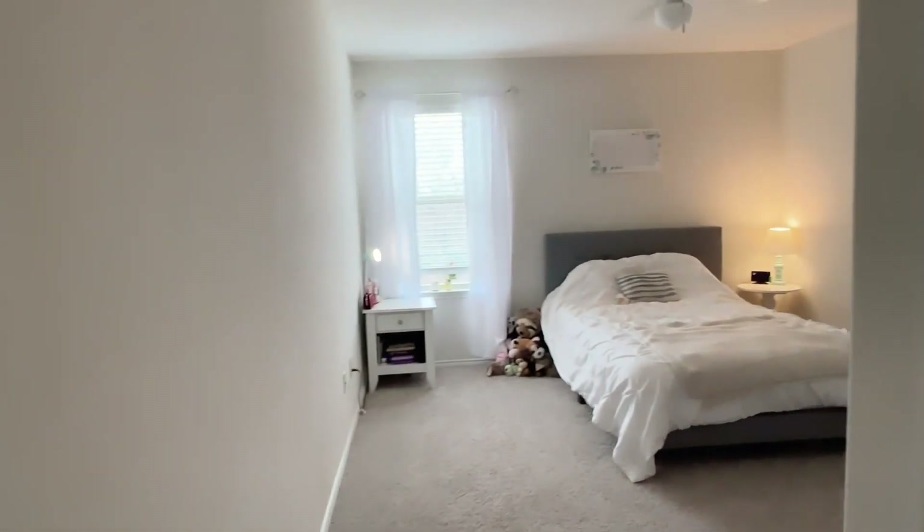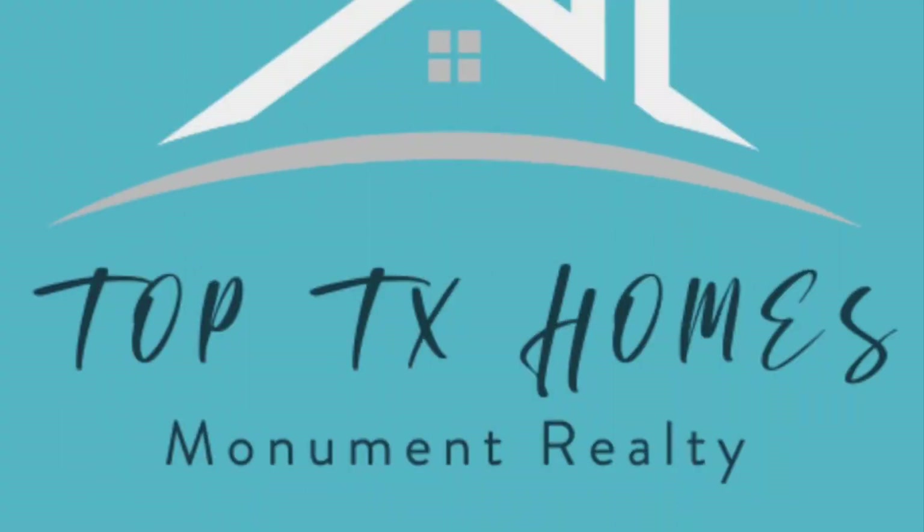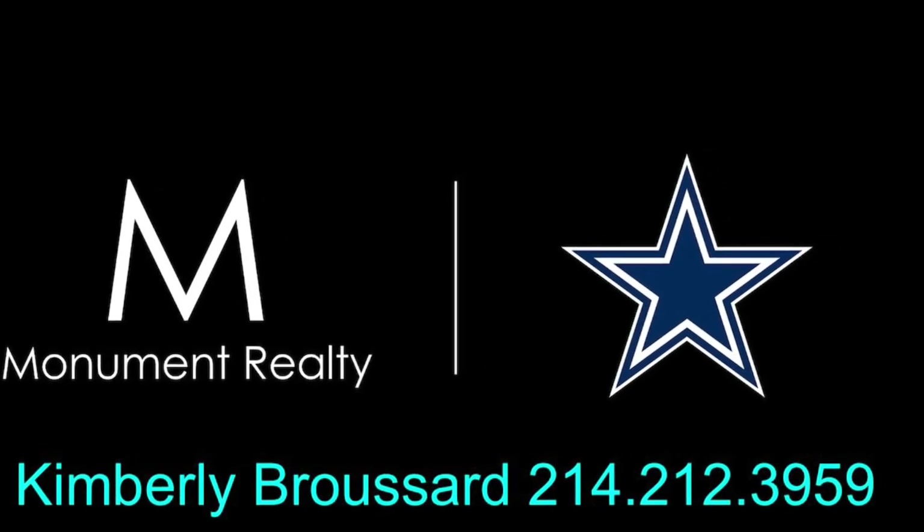And a much larger bedroom 3 with a walk-in closet and a nice wider window.